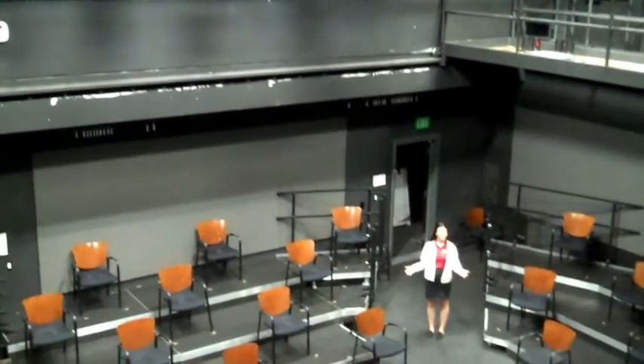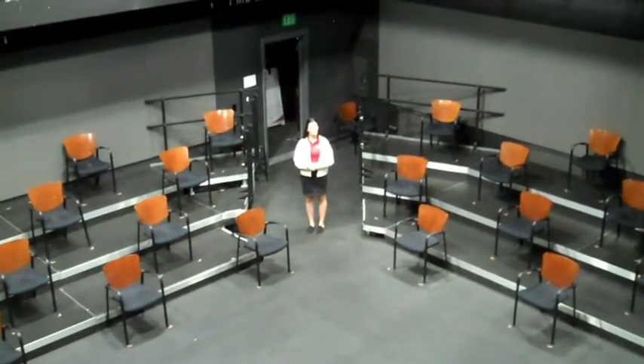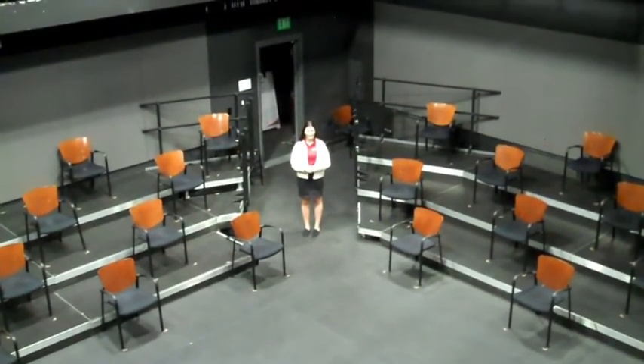This small 50-person stage, called our Black Box Theatre, is used for more intimate performances in music and theatre.